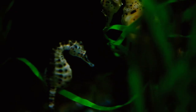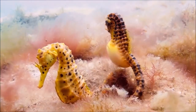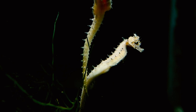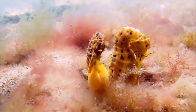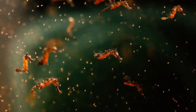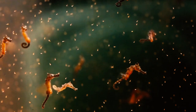Seahorses must continually eat because they lack stomachs and teeth. Fortunately for them, they are skilled hunters. They have superb eyesight in addition to being incredibly stealthy and silent swimmers. A seahorse can actually look both backwards and forwards at once because each eye can move independently. Small fish and crustaceans are among their food, and they track them down and sneak up on them before sucking them up via their snout like a vacuum cleaner.